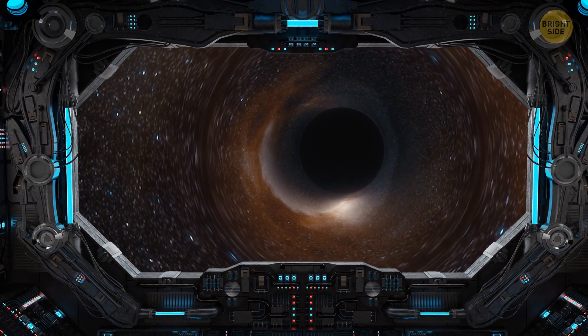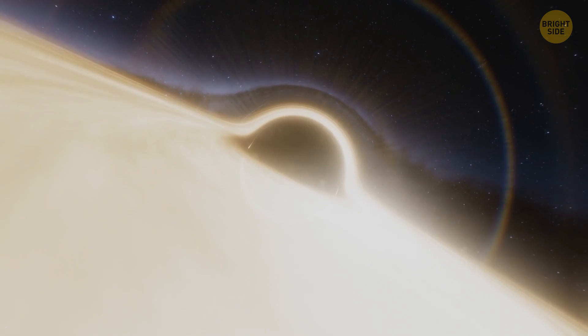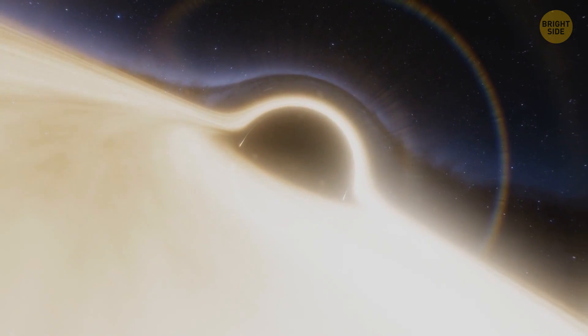Now let's carefully circle this black hole. Try not to get caught in its gravitational field, or it'll swallow you like a space monster.